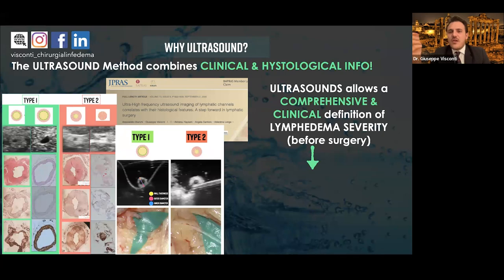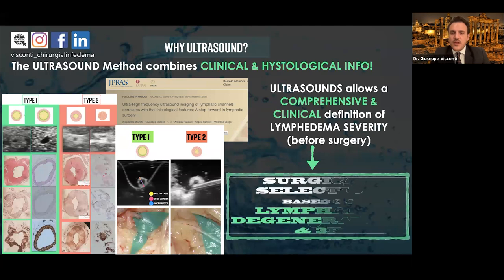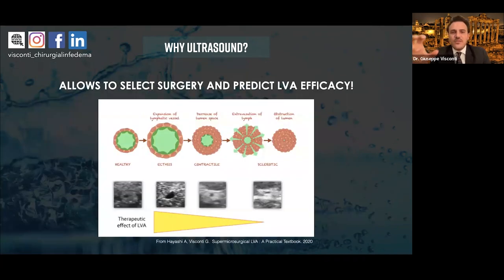High-frequency ultrasound at 15 MHz can show the median nerve clearly, but ultra-high frequency ultrasound at 70 MHz allows you to count the fascicles of the median nerve — imaging comparable to histology. I started using ultrasound after my experience in Japan, and we started to use ultra-high frequency ultrasounds in 2016 at my hospital. With ultrasound, we can visualize tiny anatomy not visible with conventional ultrasound. The 70 MHz probe allows a focal resolution of 30 micrometers and the 48 MHz a focal resolution of 50 micrometers, expanding knowledge of very superficial anatomy. Ultrasound combines clinical and ultrastructural evaluation, and we published that the imaging obtained with ultra-high frequency ultrasound is comparable to histologic evaluation of lymphatic channels.